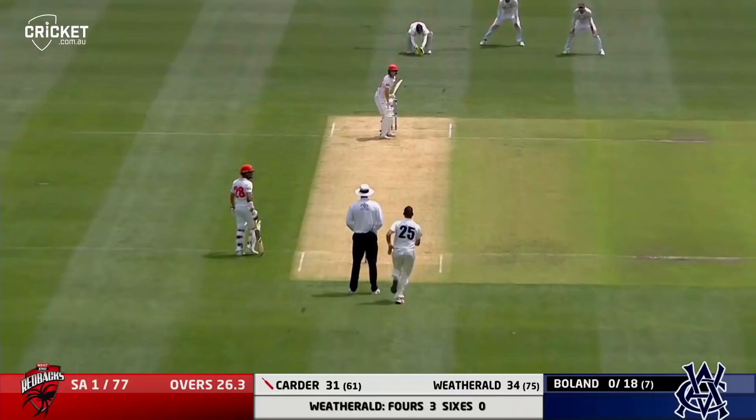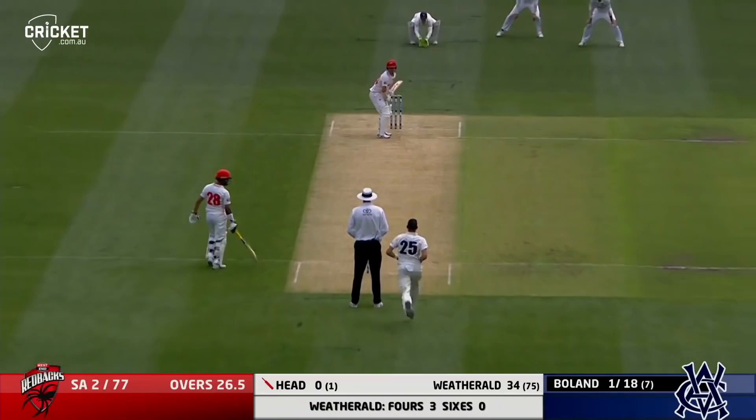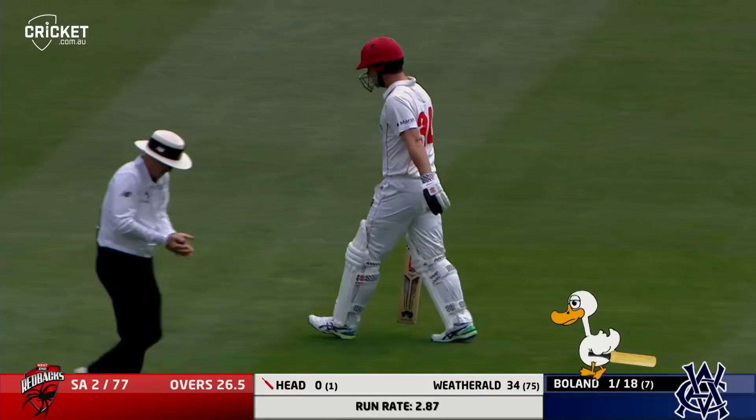Boland wrapped on the pads — it should be out, it is. That looks dead in front, and again, something out of nothing for Victoria. Jake Carter's got to go, misjudging the length. Last ball of the Scott Boland over — it's full, hit on the pad, and this is close as well. It's gone — he knew straight away. Boland with a double strike. The Redbacks have been absolutely rocked by the golden man of the Australian summer, Scott Boland.